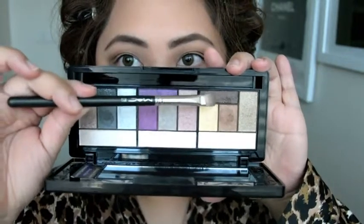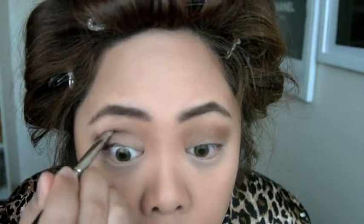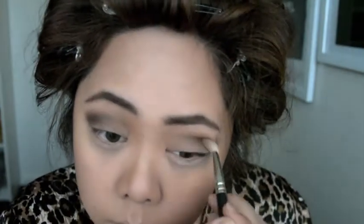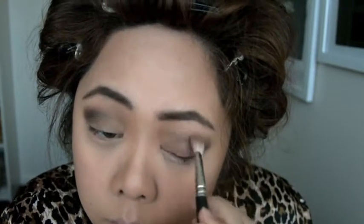Using the MAC 239 Eyeshadow Brush, I'm going to use the dark brown called Casting Coach and apply that into the crease of my eyes as well, just to give it a deeper crease. Changing back to the MAC 217 Blending Brush, I'm just going to use that to blend the eyeshadow in with the other colour and blend that towards the end of my eyes.